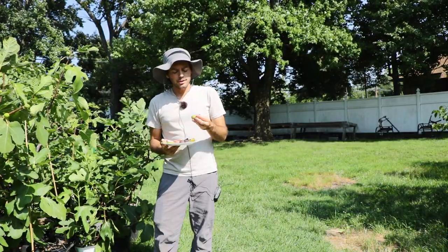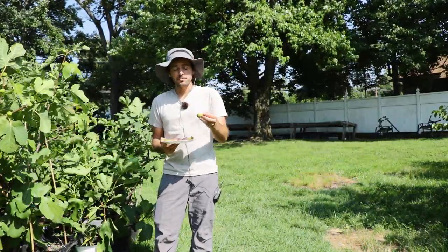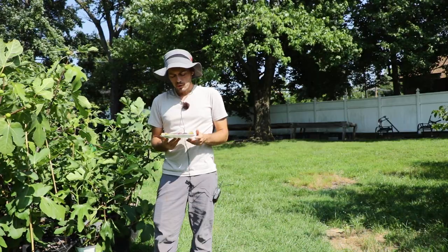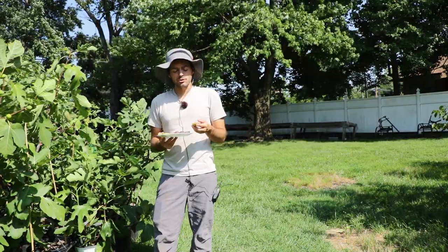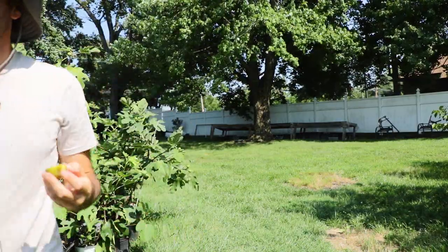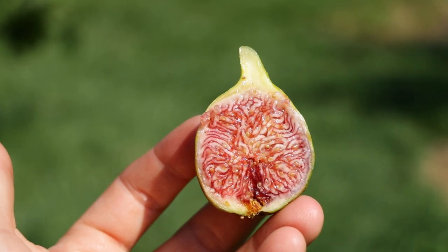This doesn't actually seem as ripe as I would have thought. So maybe we have to let them hang just even a little bit longer — and there you go, that's why we mentioned those thoughts about the hang time. That's very good, even though it is slightly underripe. This other one does seem a bit more ripe — I'll show you a close-up. This one looks superb, or at least better than the others. You're starting to see that really dark red pulp come in there.